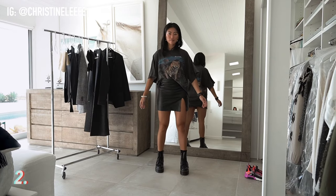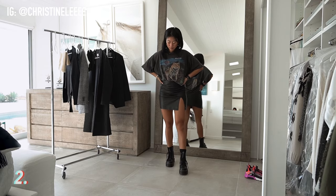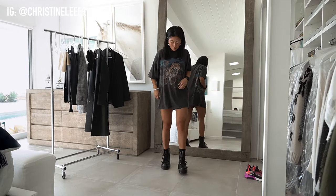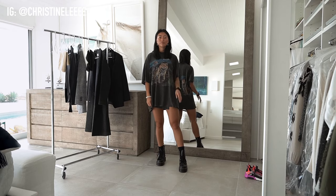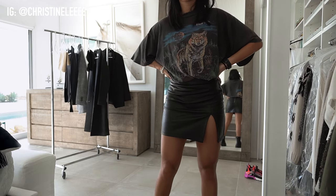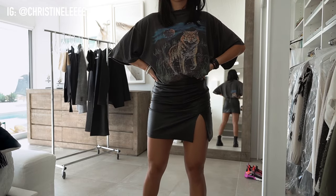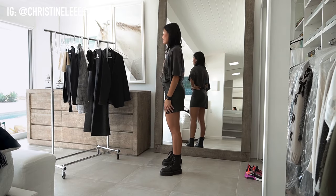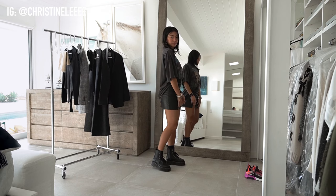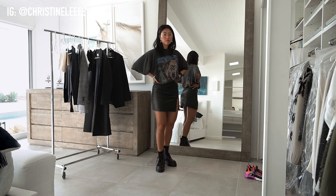This next outfit is kind of a cool contrast. I love mixing girlier things with these Doc Martens. This t-shirt is actually an oversized graphic tee that I picked up from a flea market, and this skirt is actually from Princess Polly. I'm obsessed with the way that it fits — I just love a good mini skirt with a slit. I feel like this outfit is kind of a boyish/cool girl outfit. I love showing a lot of leg with these Docs because I feel like it makes them super wearable.